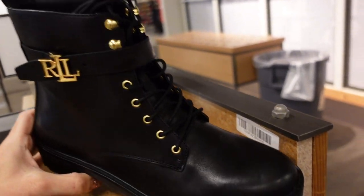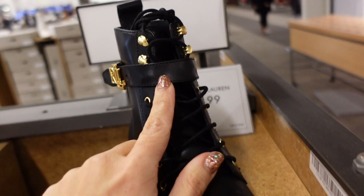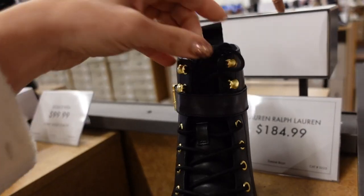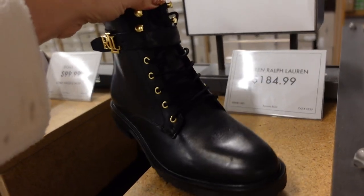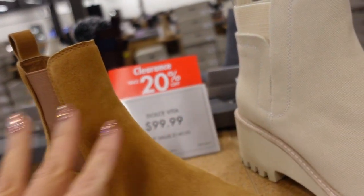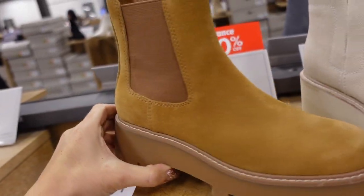New boot from Ralph Lauren — this one has the rounded toe, chunkier heel, not too high, laces up the front, and that's how you get it on so you do have to unlace and buckle. These are $184.99. Dolce Vita Chelsea boots are 20% off at $99.99 — they have that platform in the front, rounded toe, chunkier heel.